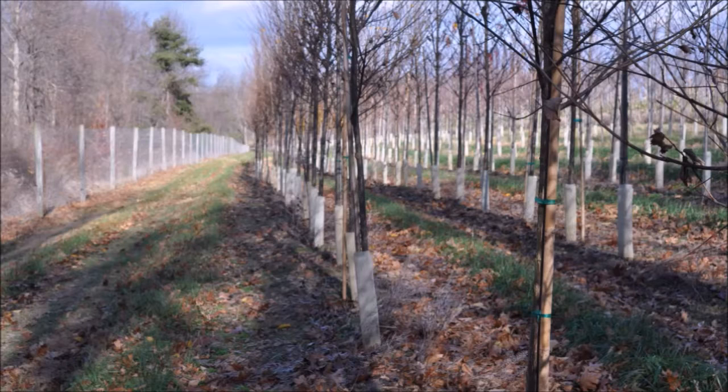The Princeton Elm is walnut resistant, so it's a great choice. It can be used as a shade tree, a street tree, or in a rain garden.